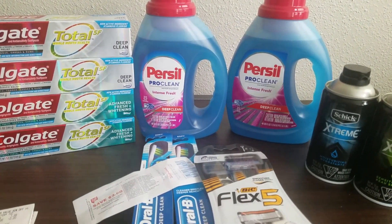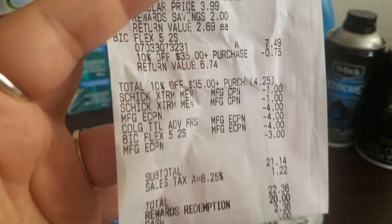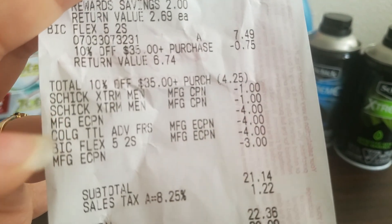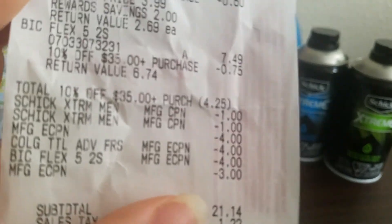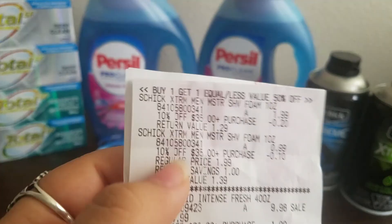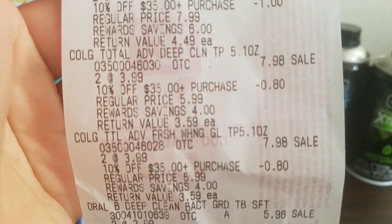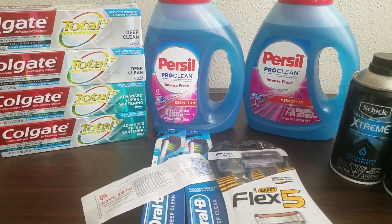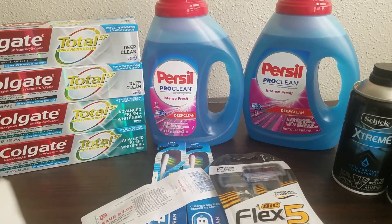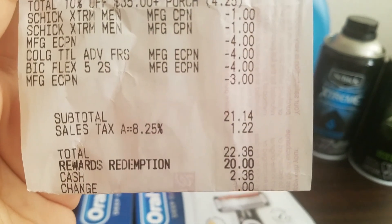My subtotal for everything was $42.49. On my receipt at the bottom, my two $1 Peely coupons came off, my two $4 Colgate coupons came off, the $4 Bic coupon came off, and the $3 off of two Crest coupon came off. It also shows all the individual totals taken off for the 10% off of $35 perks coupon. Because so many of these items were already freebies, any little amount shaved off turned them into money makers, lowering the out-of-pocket on other items. My final subtotal was $21.14.